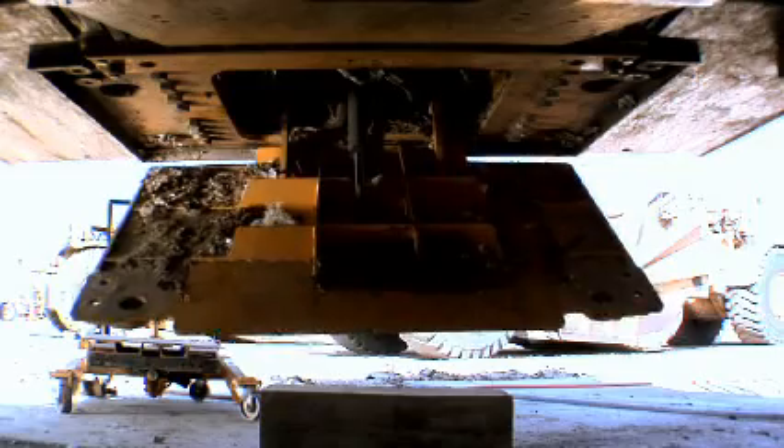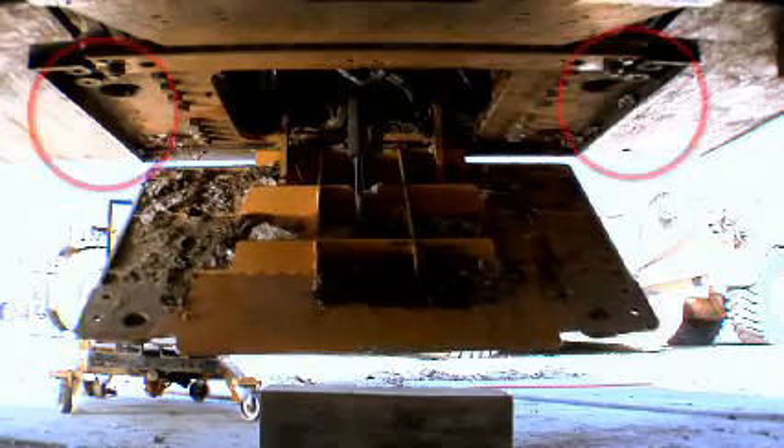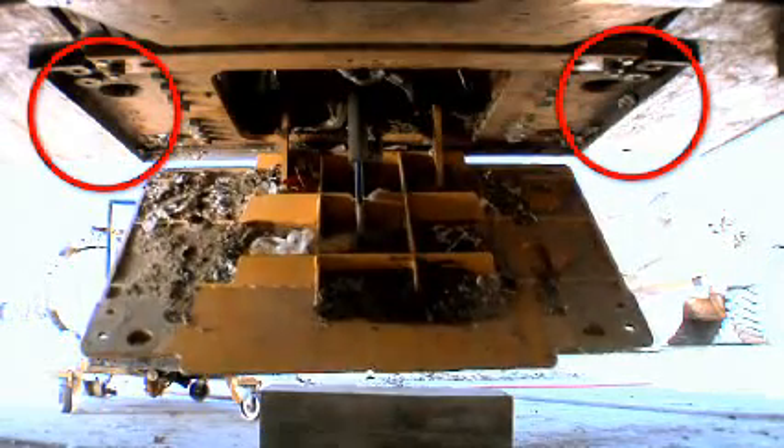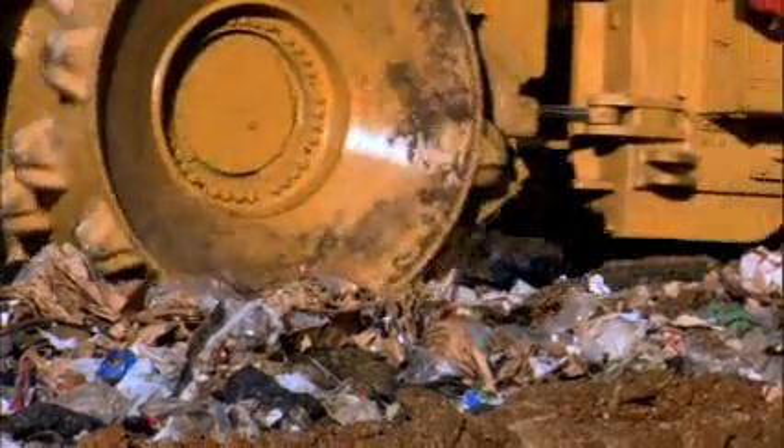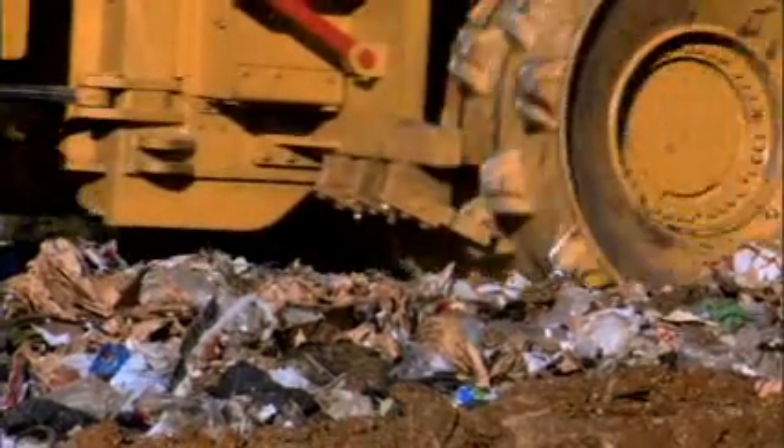In daily operation, trash accumulates in and around the compactor. However, with the new 836H Belly Guards, sealing strips and design joints were added to improve fit-up. This eliminates any potential seams and reduces trash entry.